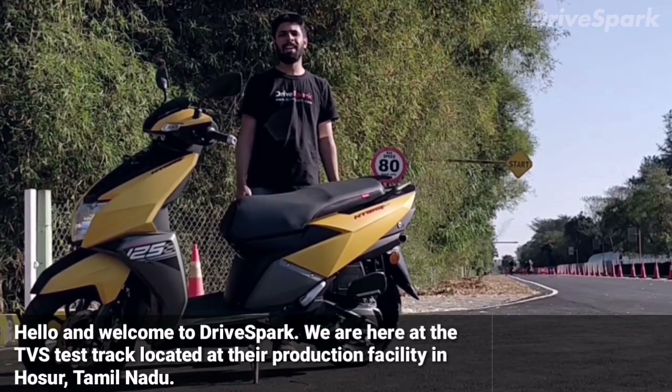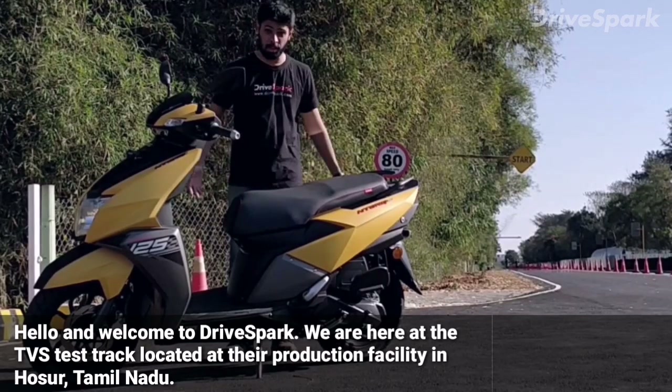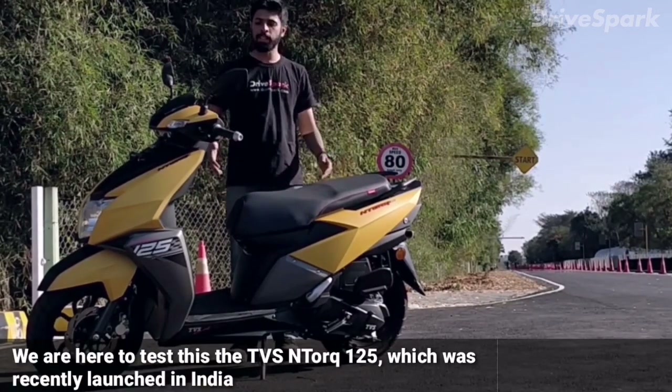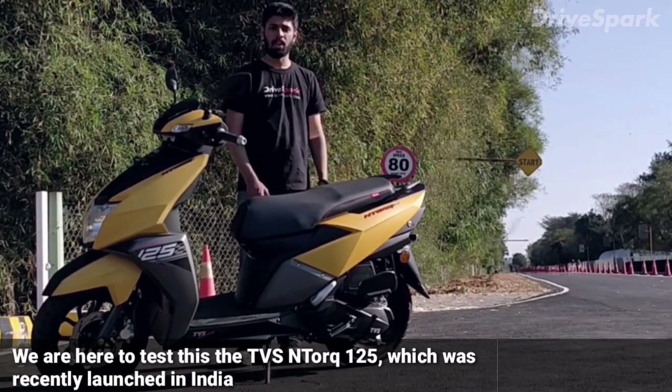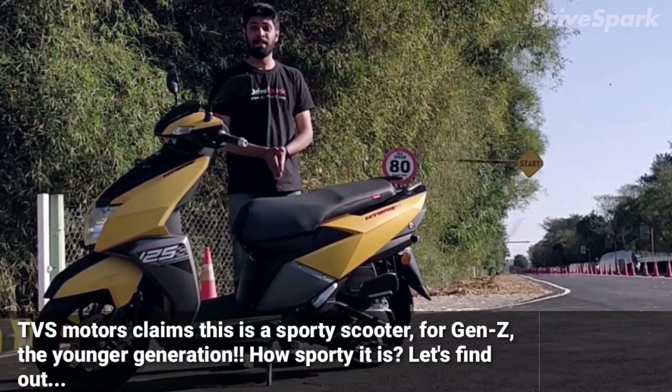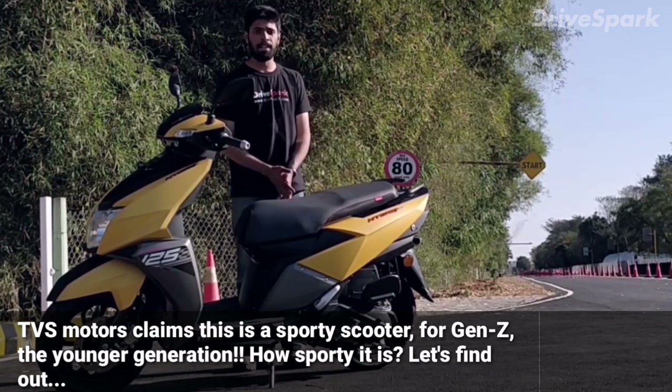Hello and welcome to DriveSpark. We are here at the TVS test track located at the production facility in Hosur, Tamil Nadu. We are here to test the TVS N-Torque 125, which was recently launched in India. TVS Motors claims this is a sporty scooter for Gen Z, the younger generation.